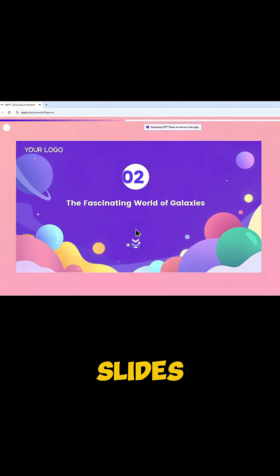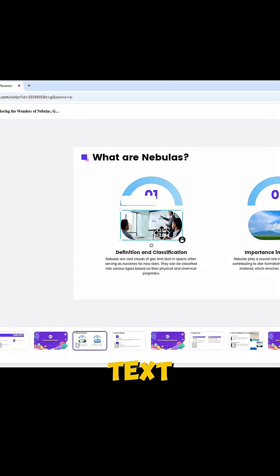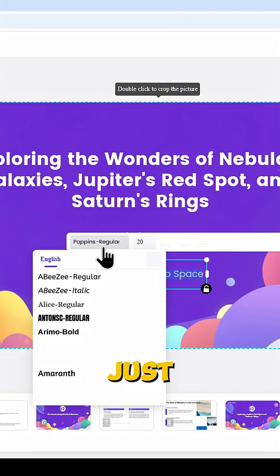And just like that, your slides look stunning. AIPPT enables you to edit the presentation with ease — edit the text, replace images, and much more, just like PowerPoint.